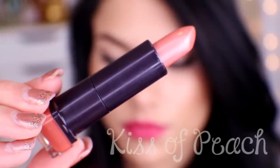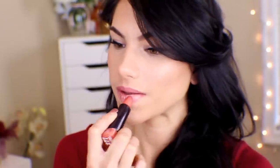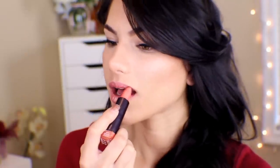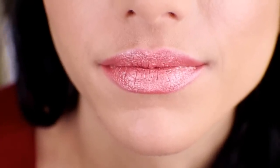This next lipstick is called Kiss of Peach, and it also has a very warm orangey undertone to it. The only difference is this one is packed full of shimmer, so it's going to really make the lips pop and look really, really shiny. So if you are going to wear this, I would definitely recommend wearing it with very simple makeup, because your lips are going to stand out. But this is definitely a fun shade to pick up if you want to try something new. What I love about this one is that it doesn't dry out the lips — it is also very moisturizing.